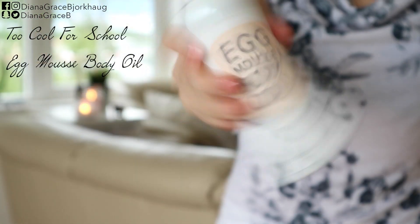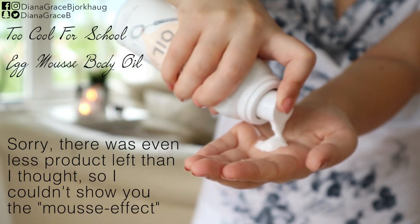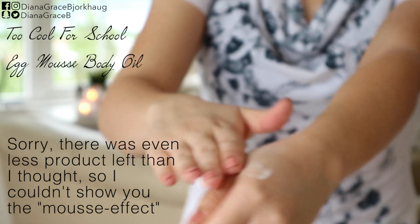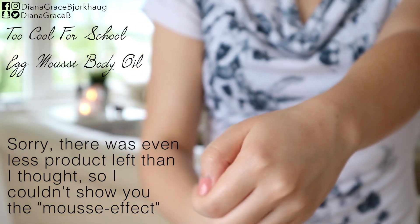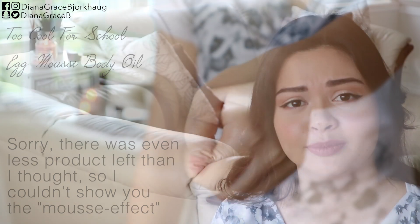This is a fascinating product. It comes out in a mousse form, but once you spread it out on your skin, it becomes an oil — and the oil is not even greasy. When I spread it out on my skin, I find that my skin absorbs it almost right away. So when I have moisturized my whole body, I feel that I can actually put on my clothes almost immediately.